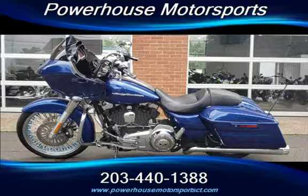Powerhouse Motorsports on Route 5 in Meriden features a huge selection of quality, low-mileage motorcycles, ATVs, snowmobiles, and automobiles.